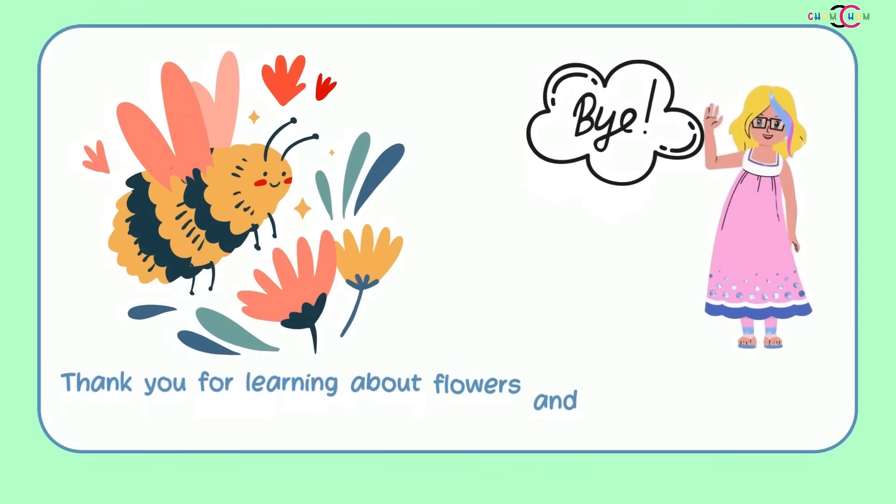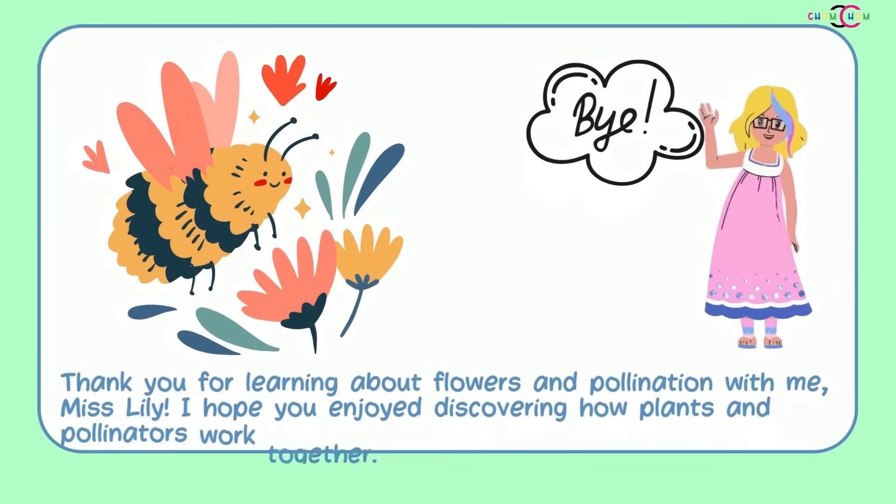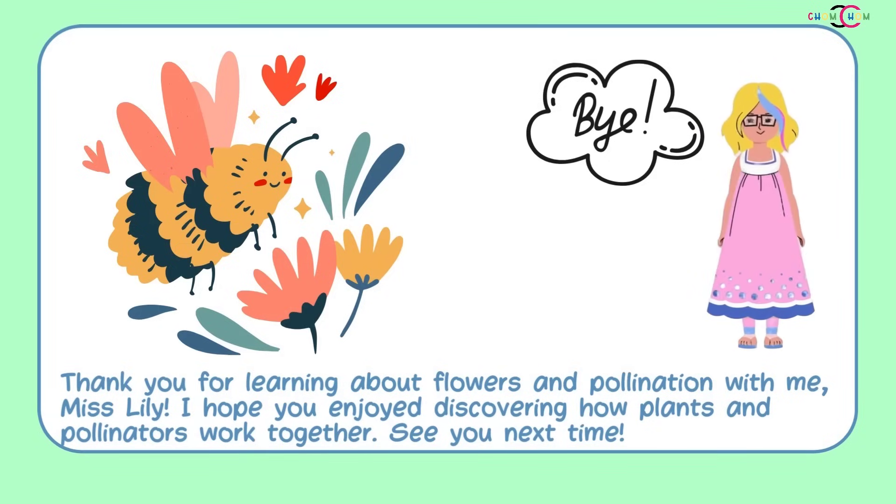Thank you for learning about flowers and pollination with me, Miss Lily. I hope you enjoyed discovering how plants and pollinators work together. See you next time.